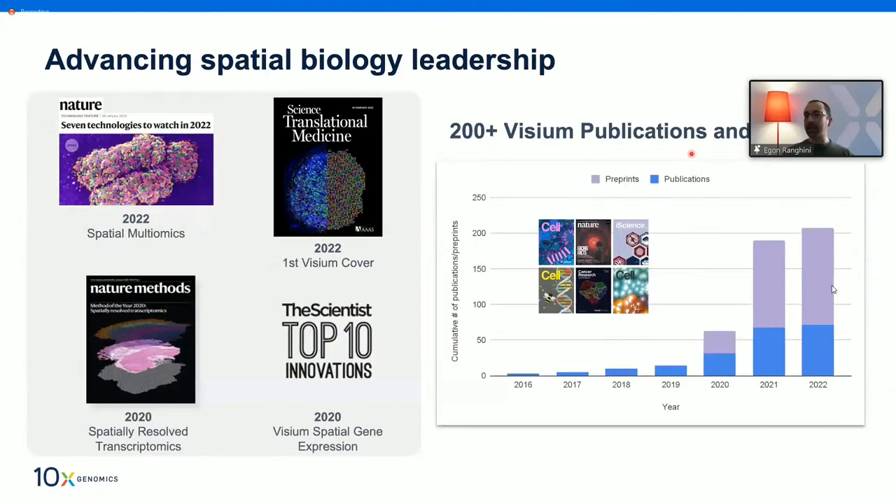We are really proud to see that this technology has been featured in many top-tier journals. In 2022, we had the cover in Science and the cover in Nature as well. More than that, we are really excited to witness the type of research made possible thanks to Visium. There are now more than 200 studies using the Visium technology, and pretty much every week there are new preprints and new peer-reviewed publications.